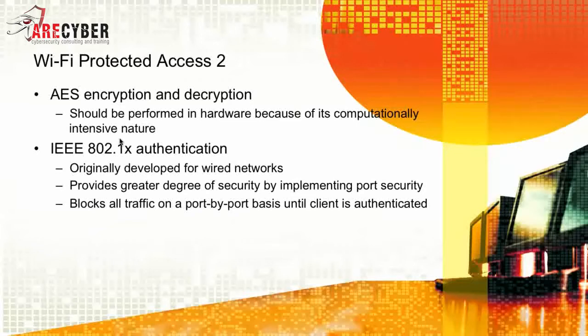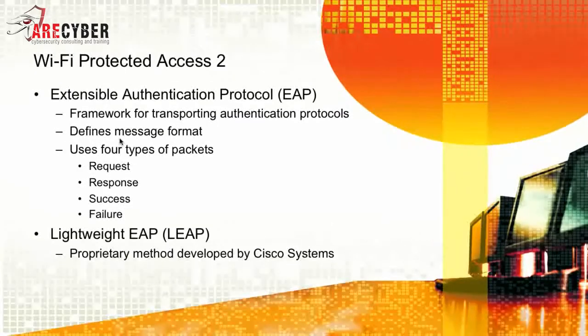802.1x authentication was originally developed for wired networks. It provides a greater degree of security by implementing port security — it blocks all traffic on a port-by-port basis until the client is fully authenticated. You can also choose to use EAP, the Extensible Authentication Protocol. It's a framework for transporting authentication protocols that defines the message format and uses four types of packets: the request, the response, and a success or failure.